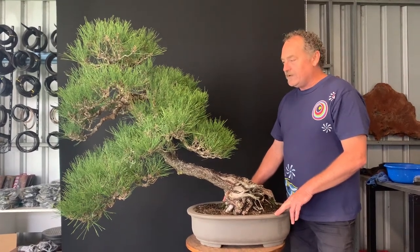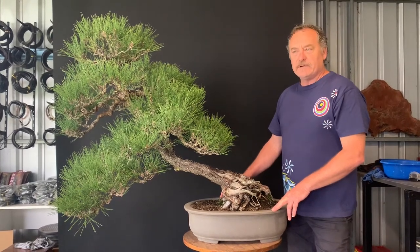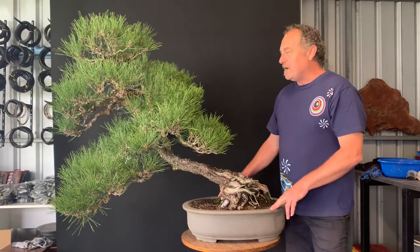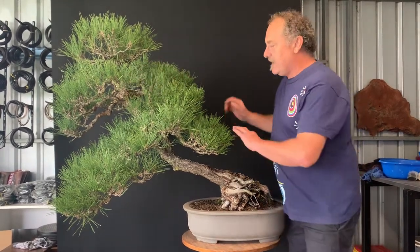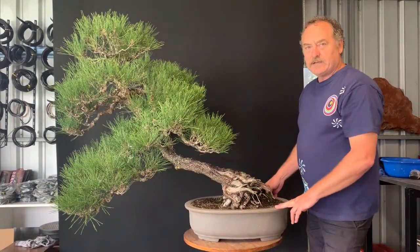I've had it in my collection now for a few years past my 50th, and I've always had some other plans for this tree, which I told my father about a little while ago — and that's to basically chop the top half of the tree off and just simply use this lower portion of the tree to give me a much stronger semi-cascade.